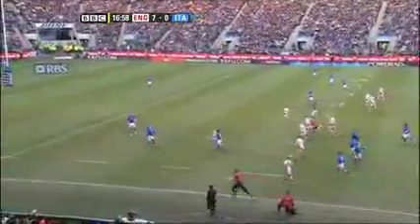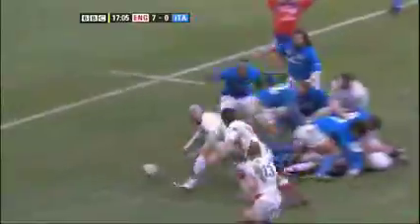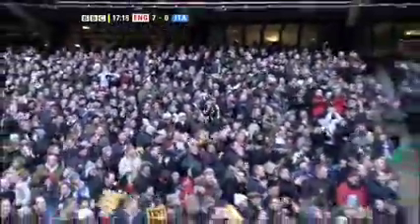After Goode missed the chance to extend England's lead through two misdirected penalties, another Italian error gives England the turnover. James Haskell flicks the ball to Ellis, who evades the challenge of Castrovani and slides over the line for his third international try. Goode misses the conversion — it's England 12, Italy nil after 17 minutes.